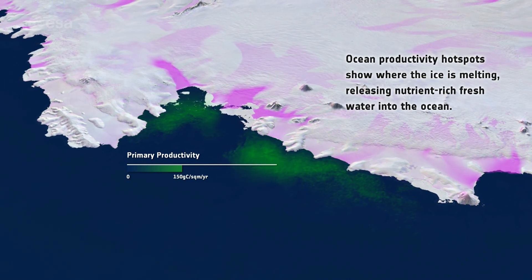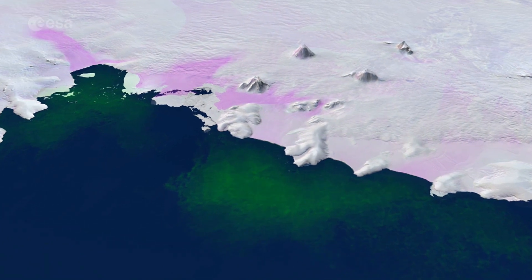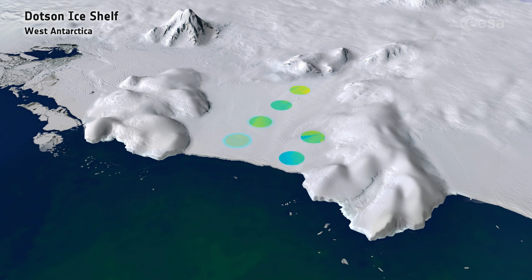Warm bottom ocean water is entering the cavity on Antarctica's Dodson ice shelf and is stirred by Earth's rotation. This is causing one side of the ice shelf to melt. The canyon, which has formed over 25 years, is now 200 meters deep in places.